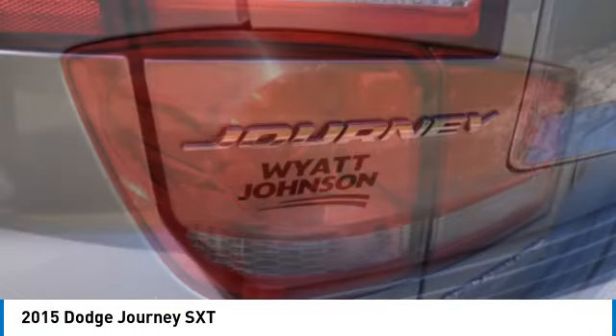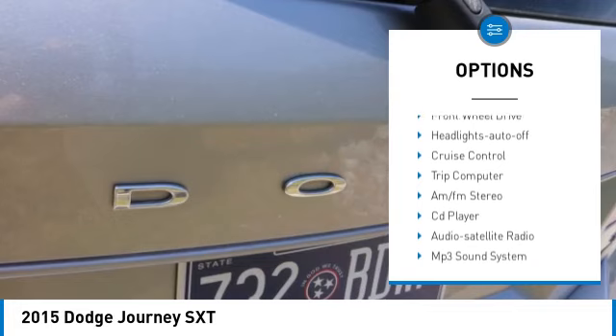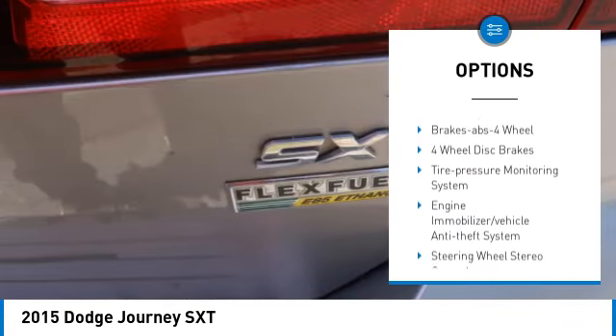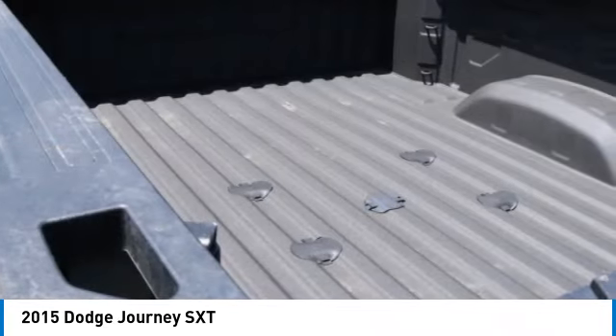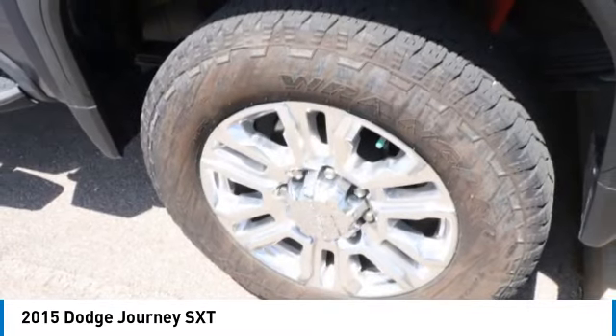Here are some of this vehicle's great options: aluminum wheels, heated side mirrors, traction control, remote keyless entry, fog lights, mirror memory, front wheel drive, headlights auto-off, cruise control, and trip computer. Wouldn't you look great in this vehicle? Stop in today and see for yourself.